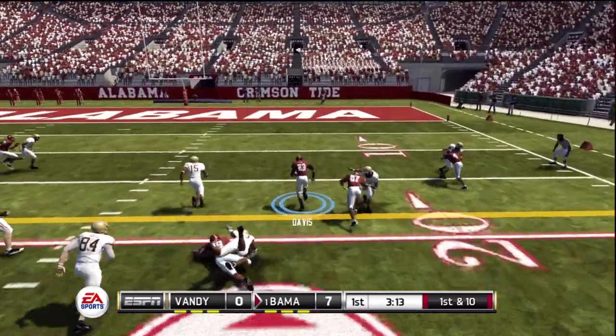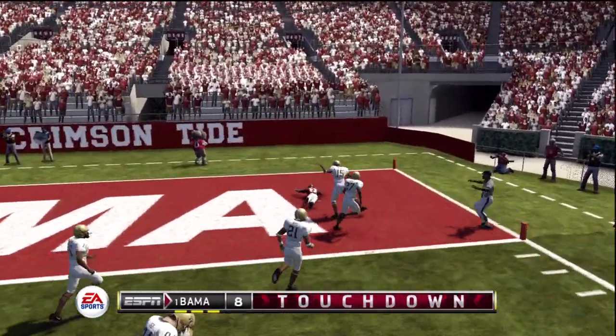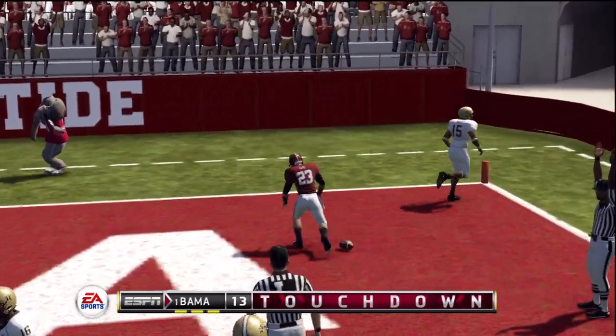Davis gets another handoff. He's all the way! Touchdown!